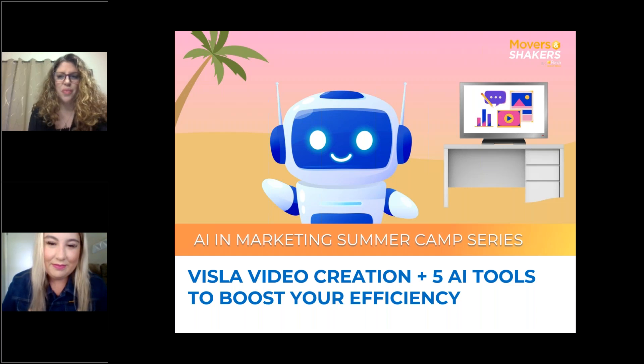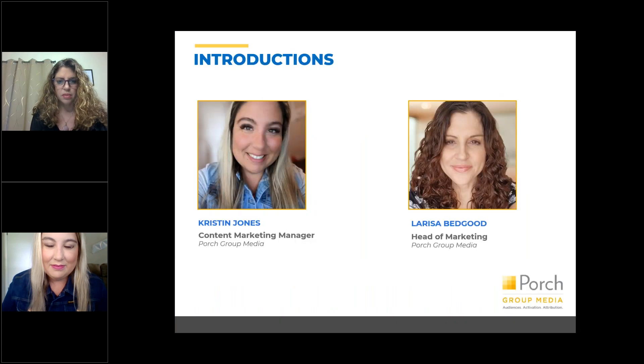Good afternoon, everyone. Welcome to number two of our summer camp series. We're going to be talking today about a video creation tool called Vizsla. My colleague Kristen and I found five AI tools that we really like and want to share with you. So before we do a quick intro, I just want to explain really quickly why we're doing this webinar series.